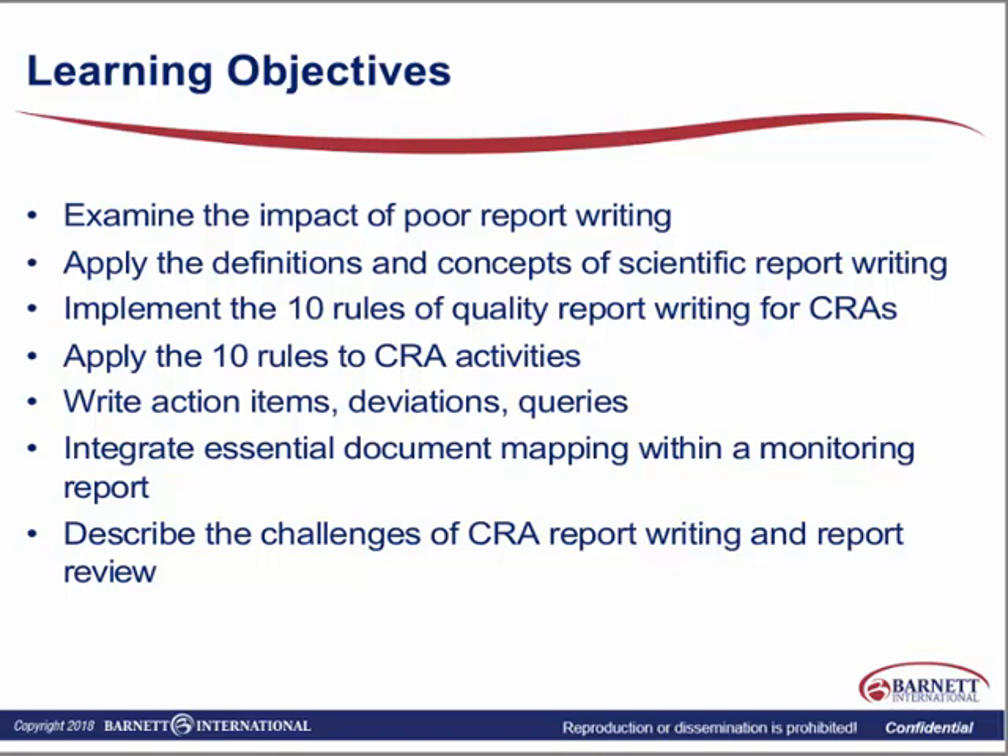We're going to give you the correct scientific way to write — your company may take a slightly more relaxed stance to that. We're going to implement our ten rules of quality report writing for monitors, apply those to CRA activities, and learn to better write action items, deviations, and queries. We find that established monitors do a very good job of writing queries such that the coordinator can understand exactly what we're asking, and that saves a lot of time and gets better detail.